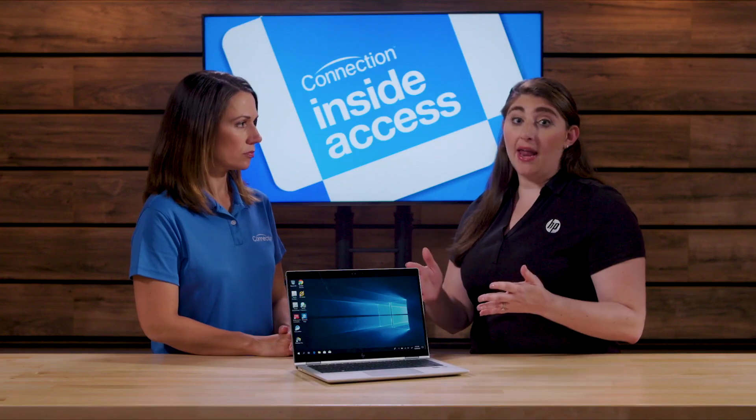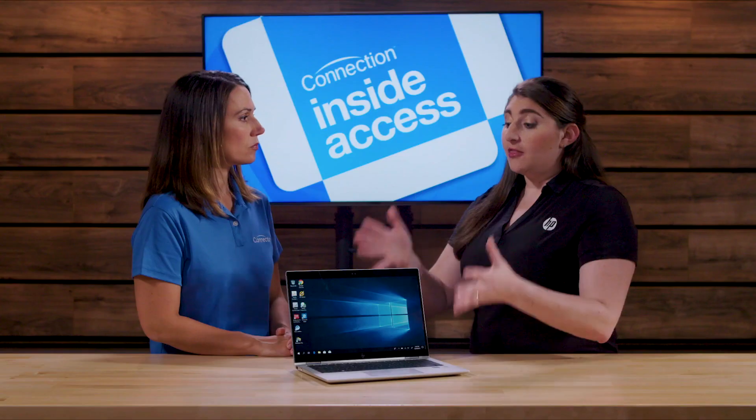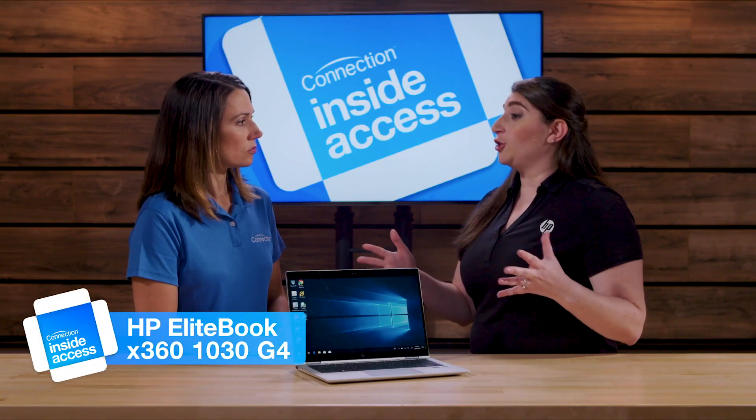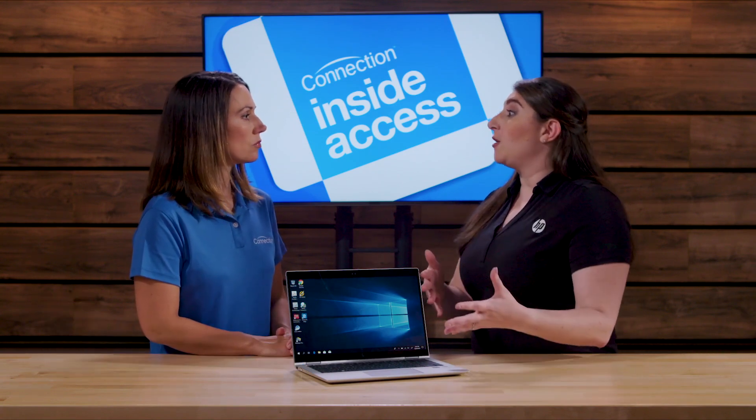With security, it's not a matter of if you're going to get attacked — it's a matter of when. And endpoints continue to be the number one attack vector across any organization. HP understands that every PC purchase is really a security decision, so we bake technology directly into our hardware to help organizations combat all of these different security concerns. This EliteBook has a variety of what we call our SureSuite technologies to protect against threats. For example, SureStart is BIOS protection that will recognize when there's a firmware attack and automatically re-image the BIOS to a separate clean copy.